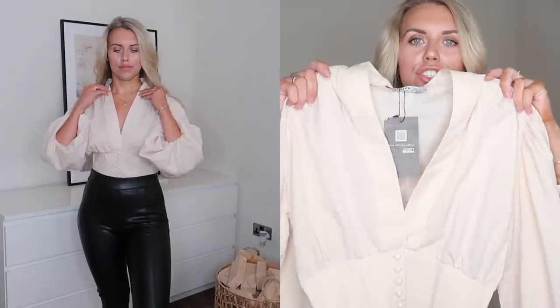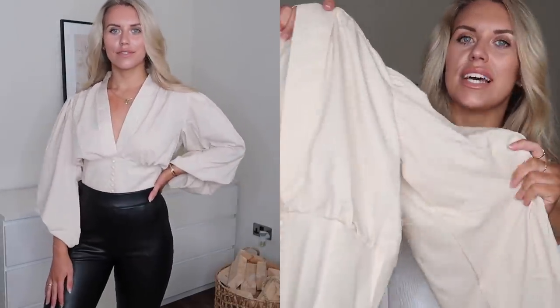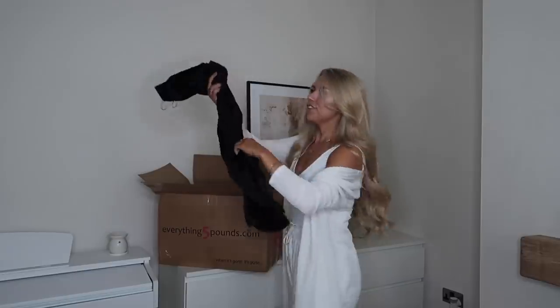This next blouse I was thinking high-waisted jeans or leather leggings for a cocktails night out with some heels. It's a really nice champagne nude colour with a beautiful satiny fabric — really nice and dressy. It also has a slight puffy sleeve detail, adding that extra something to make it a dressier item.